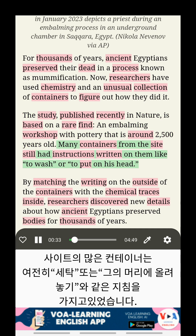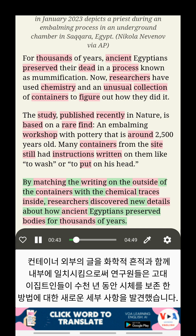Many containers from the site still had instructions written on them, like 'to wash' or 'to put on his head.' By matching the writing on the outside of the containers with the chemical traces inside, researchers discovered new details about how ancient Egyptians preserved bodies for thousands of years.